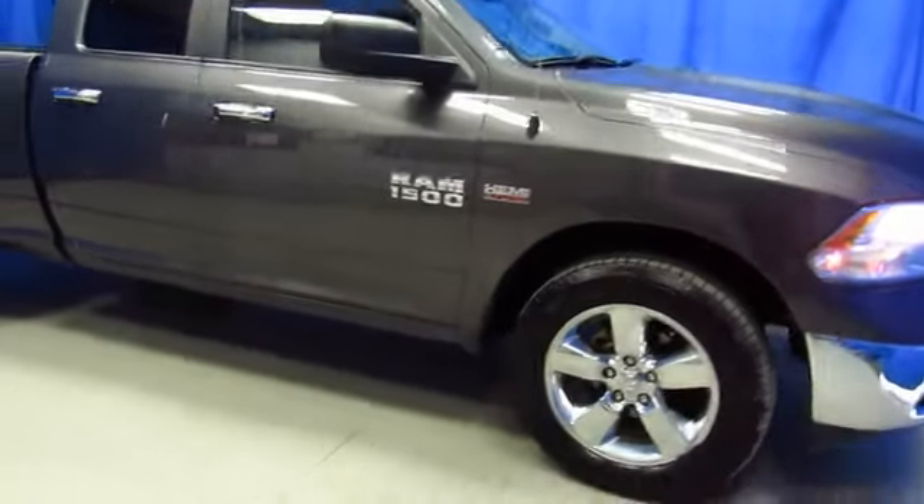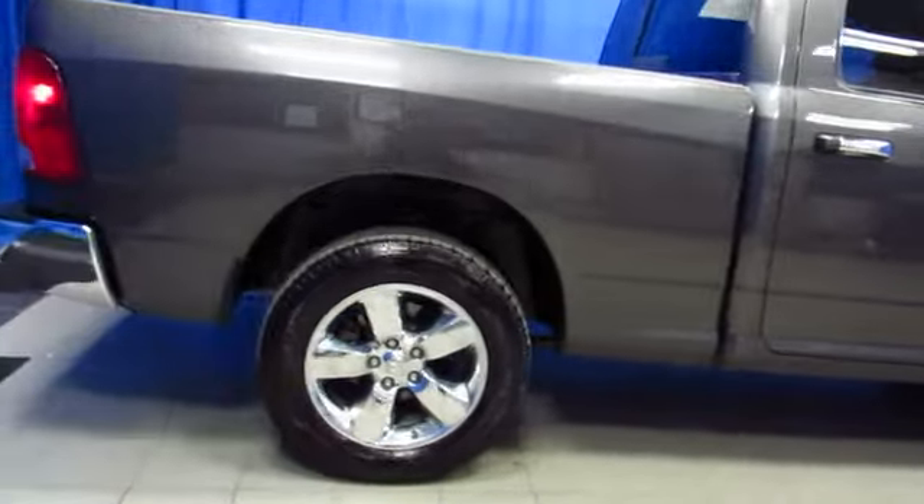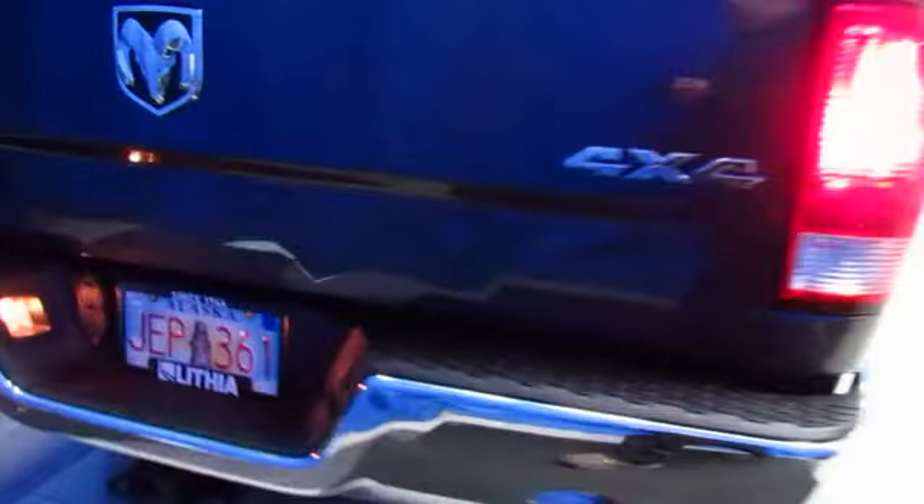Here's a certified pre-owned Ram 1500 quad cab. This is a gorgeous truck. It's a Bighorn, and it's at Lithia Chrysler Jeep Dodge Ram Fiat South Anchorage Superstore. Chrome bumpers, dual exhaust, bed liner, tow hitch, chrome wheels. It's ready to start work today.